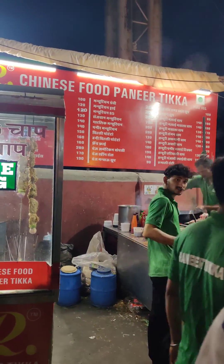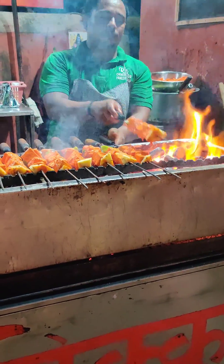Hey guys, welcome back to another food vlog. Today we are going to Ajmeer's famous food point, which is RR Chinese food.